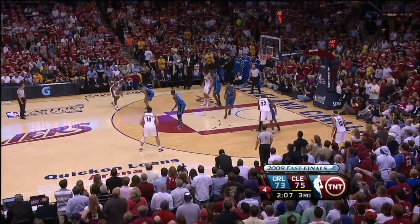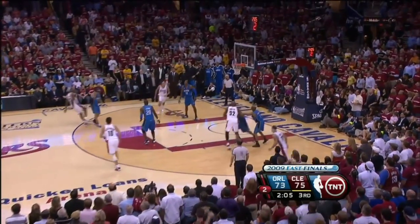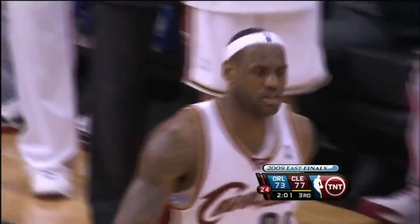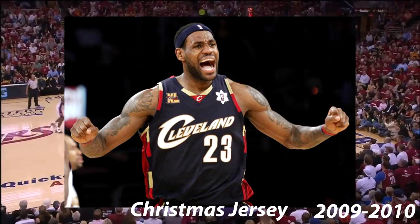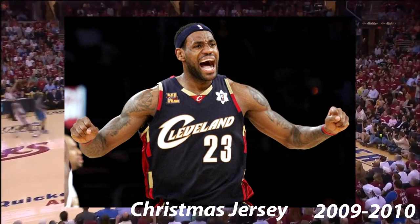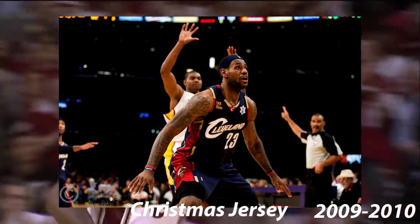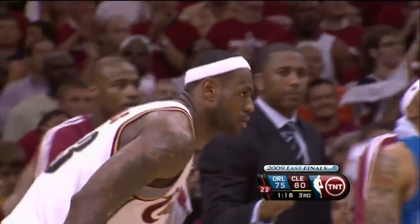Also during this season, the Cavs played on Christmas — the first season they used the snowflake patch in place of the NBA logo. The Cavaliers played the Los Angeles Lakers.